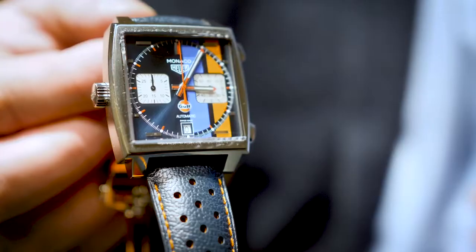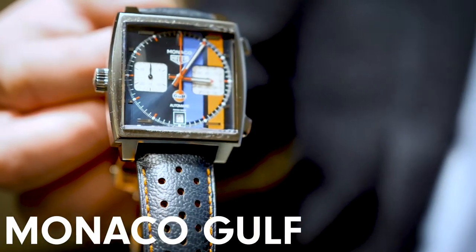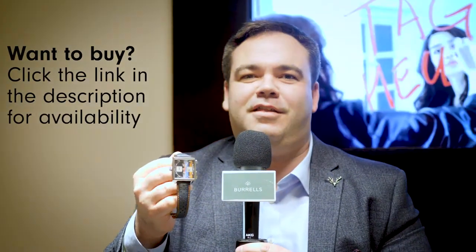We're on the Tag Heuer stand and I've got to show you this watch — it really is very special. This is the Monaco Golf Special Edition. The Monaco was started in 1969, and the Gulf colours here are the actual colours from Steve McQueen's car from the Le Mans racing in 1971. The colours are incredible — have a look at the back.